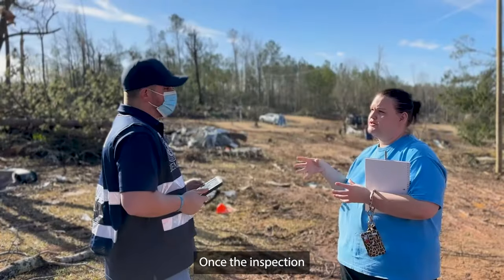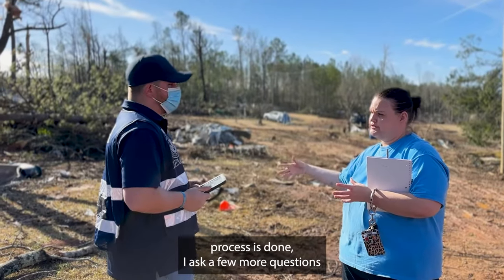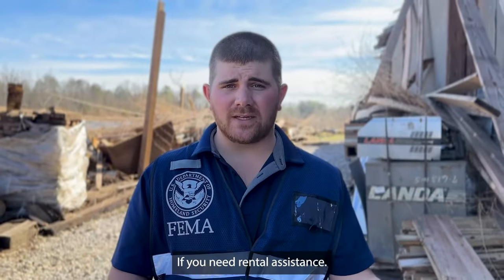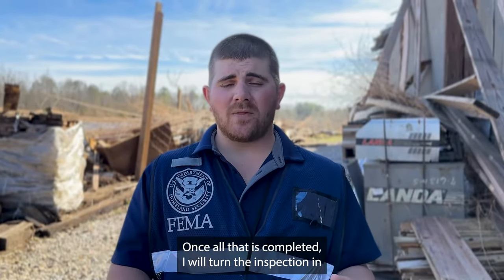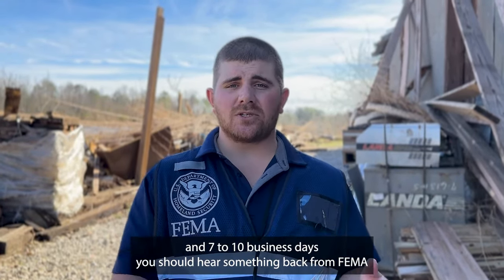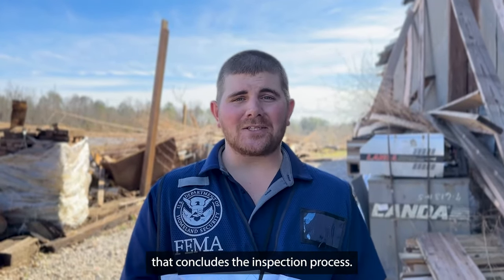Once the inspection process is done, we ask a few more questions just to see your current location where you're staying if you need rental assistance. Once all that is completed, I will turn the inspection in and seven to ten business days, you should hear something back from FEMA. That concludes the inspection process.